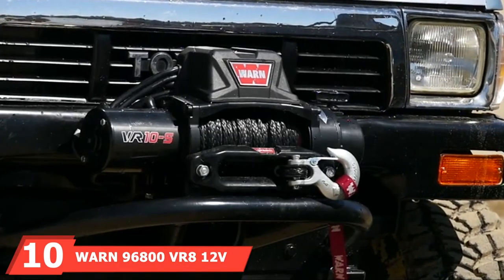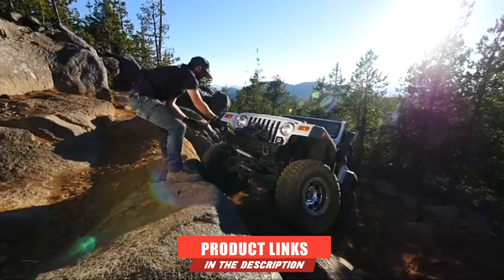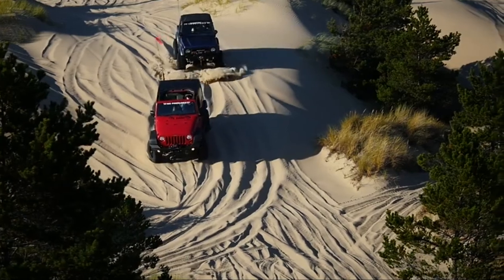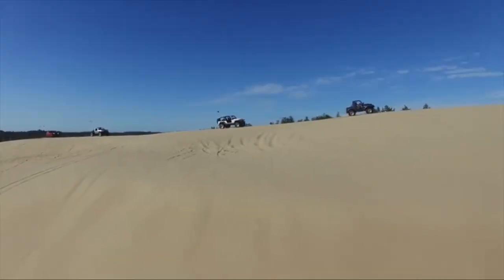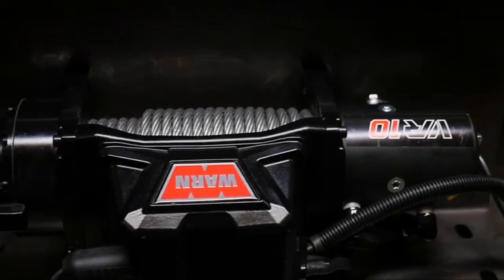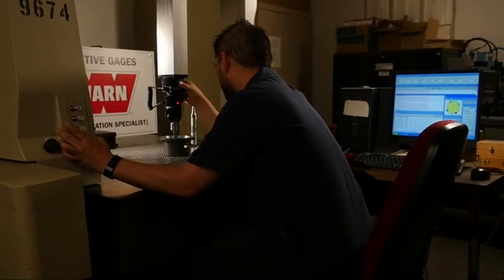Finally, number ten is the Warn 96800 VR8 12V Electric Winch with Steel Cable Rope. When it comes to quality, Warn is always the best bet. However, this is an 8,000-pound winch, so you must keep your truck's gross weight at or under 5,333 pounds — making it suitable for medium-duty recovery. It comes with a wired 12-foot remote, though a wireless option would have been preferable. A synthetic rope version is also available for this model.